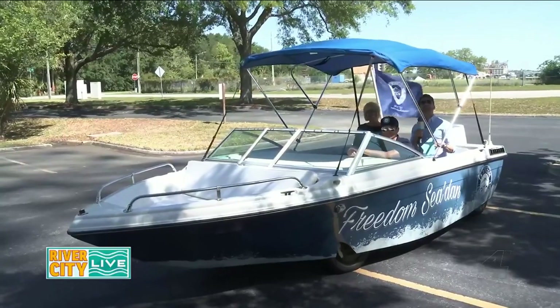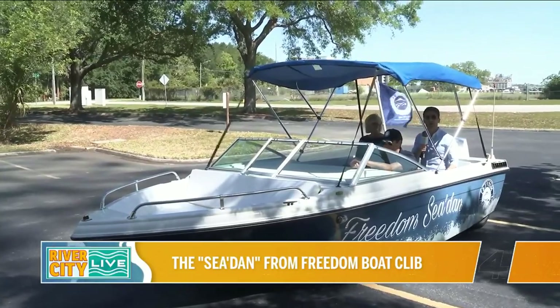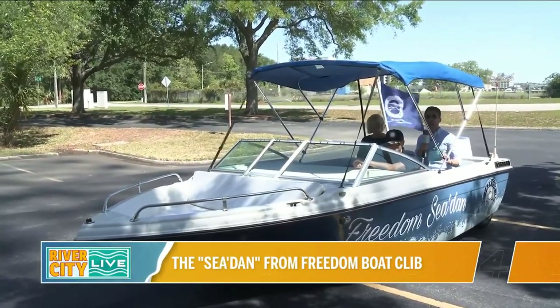Welcome back. I'm definitely excited about this. What's happening right now? Check it out — it's a car boat and we will go for a ride right now.